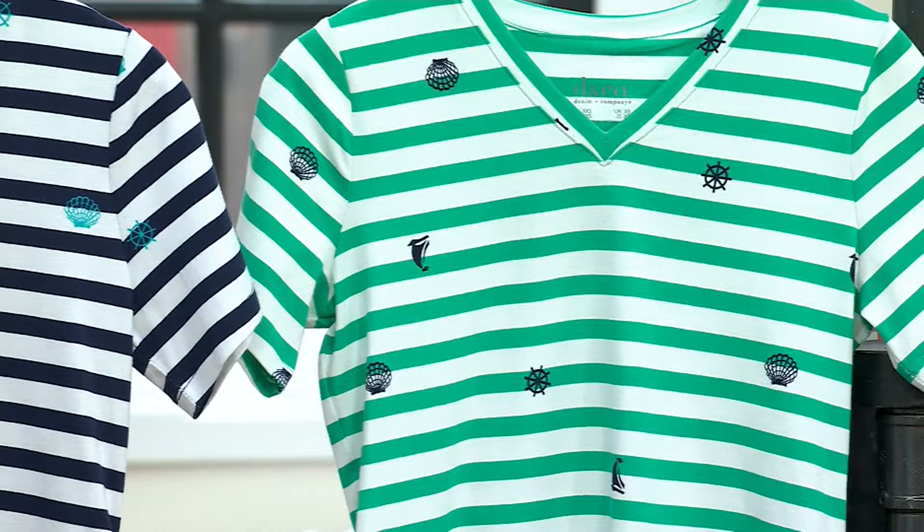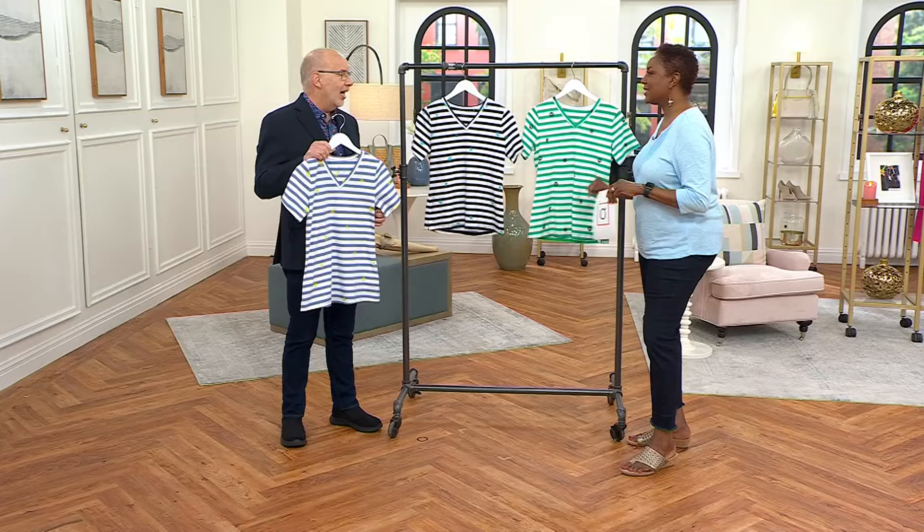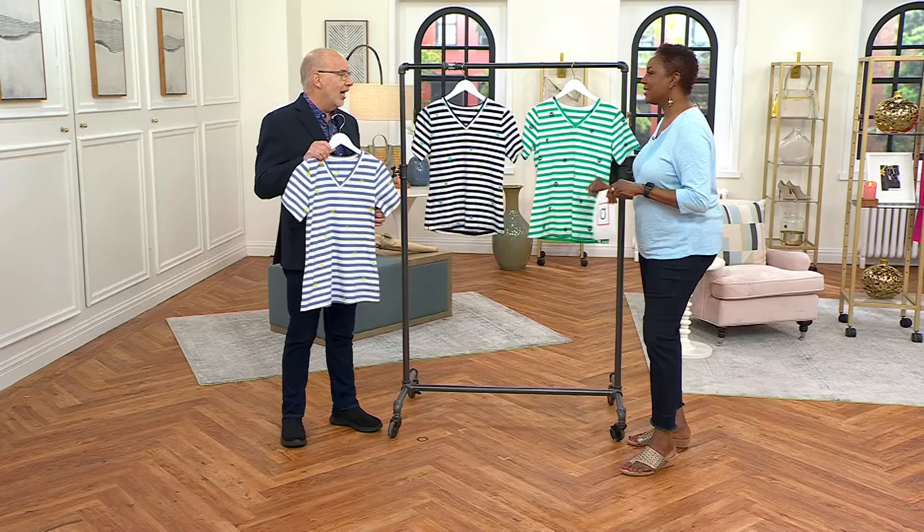Extra extra small through 5X. Every time I see this shirt, I think about the old golf pants that have the different icons on them — very preppy, classic, really cute. This is done in perfect jersey, our number one best-selling fabric of all time. It's 95% cotton and 5% spandex. We use the best cotton yarns, all pre-shrunk, so it makes it really easy to care for. You can confidently machine wash and tumble dry these.